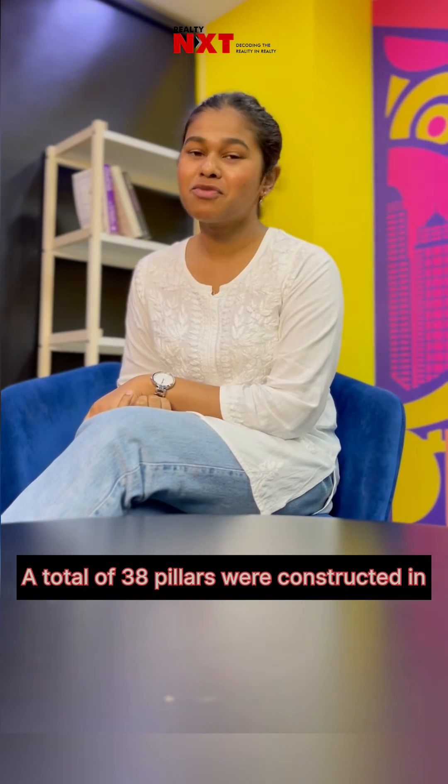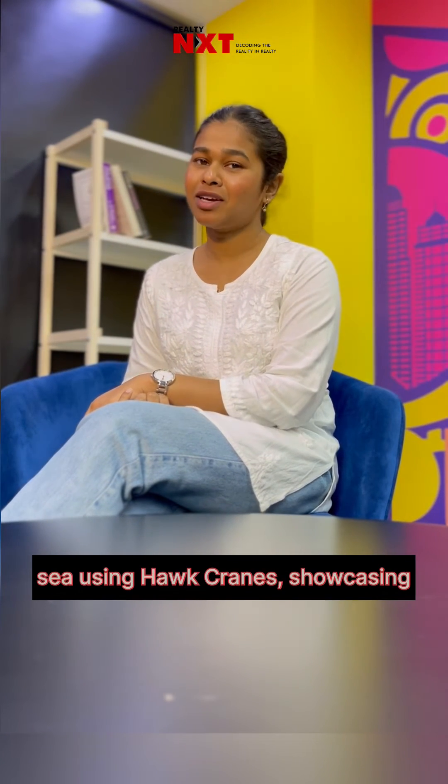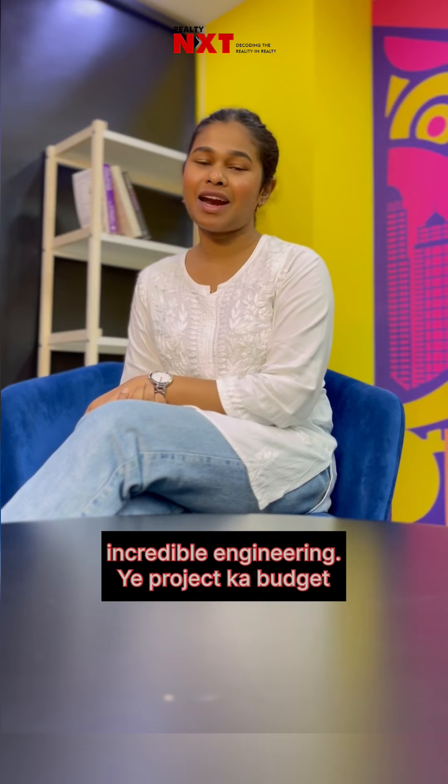A total of 38 pillars were constructed in the sea using hawk cranes, showcasing incredible engineering.